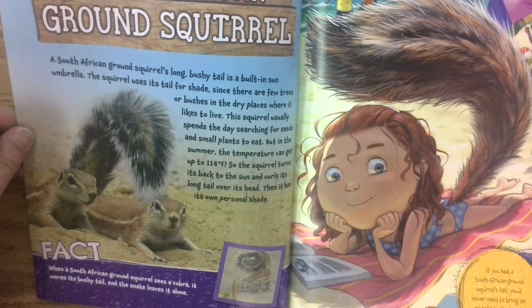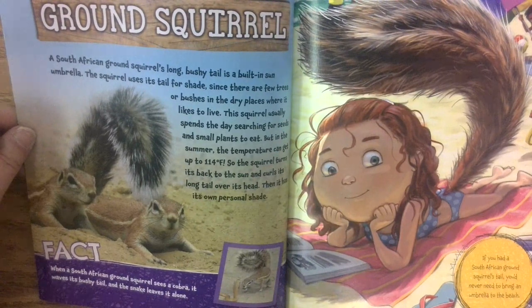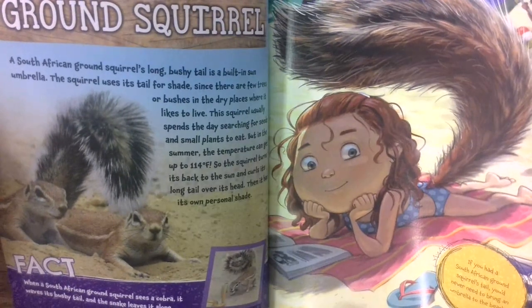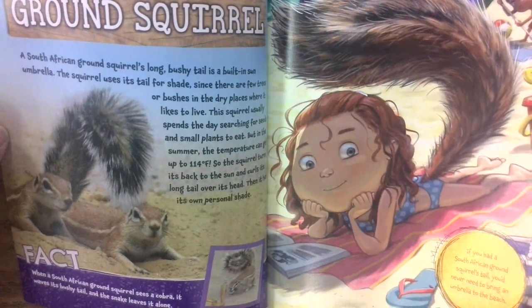When a South African ground squirrel sees a cobra, it waves its bushy tail and the snake leaves it alone. So if you had a South African ground squirrel's tail, you'd never need to bring an umbrella to the beach.